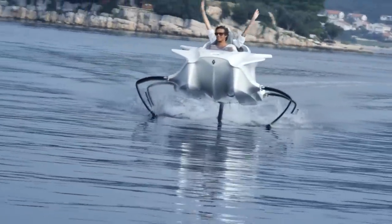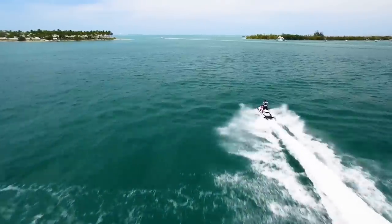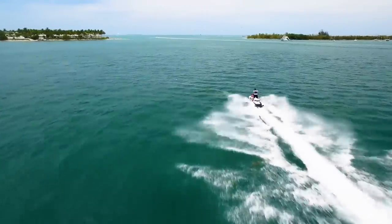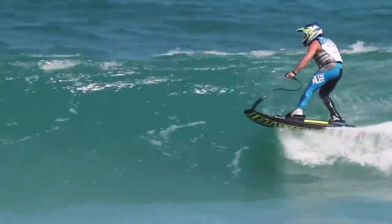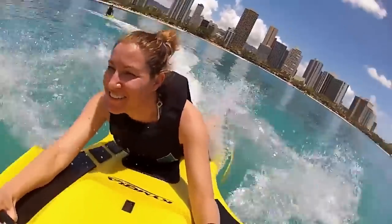10 Coolest Water Vehicles. When summer comes around and it's time to flock to the shores, there's no better way to enjoy the water than with some good old motorised fun. Today we're looking at the top 10 coolest water vehicles that are guaranteed to put a smile on your face.